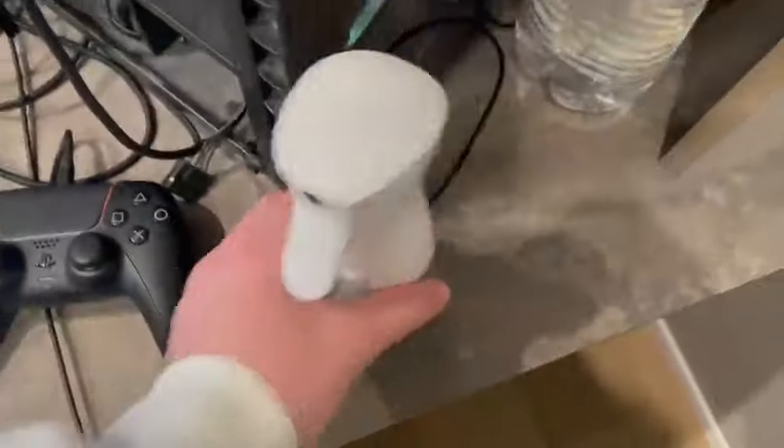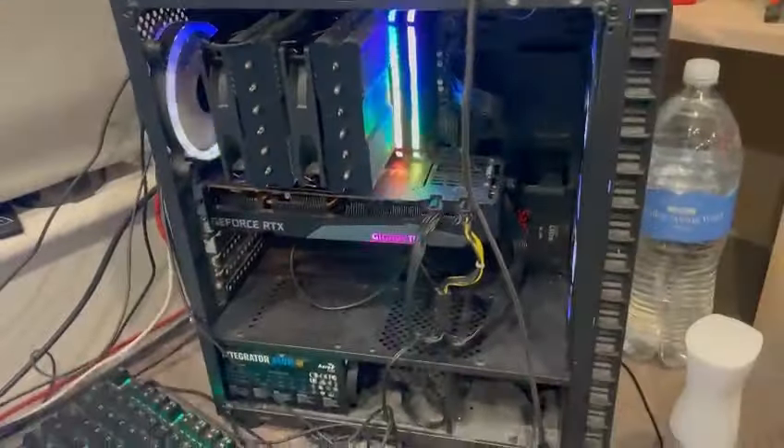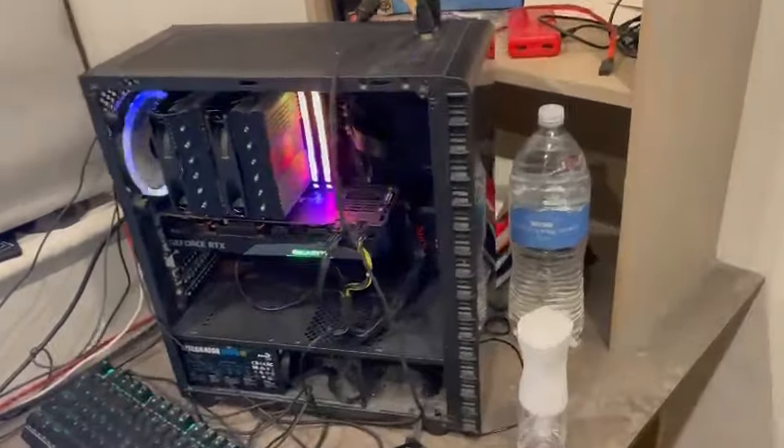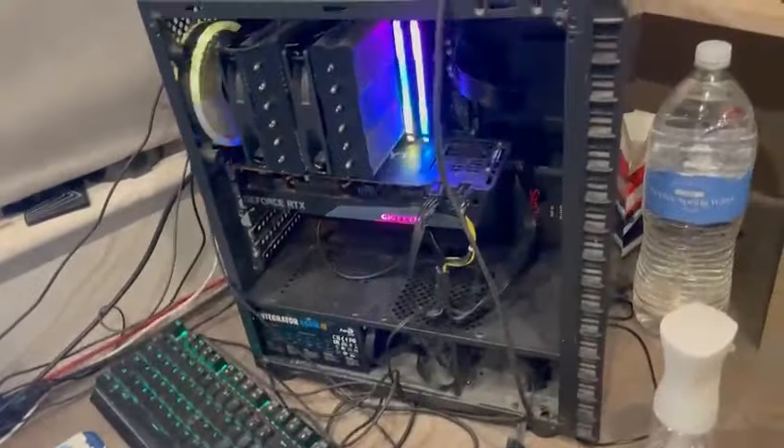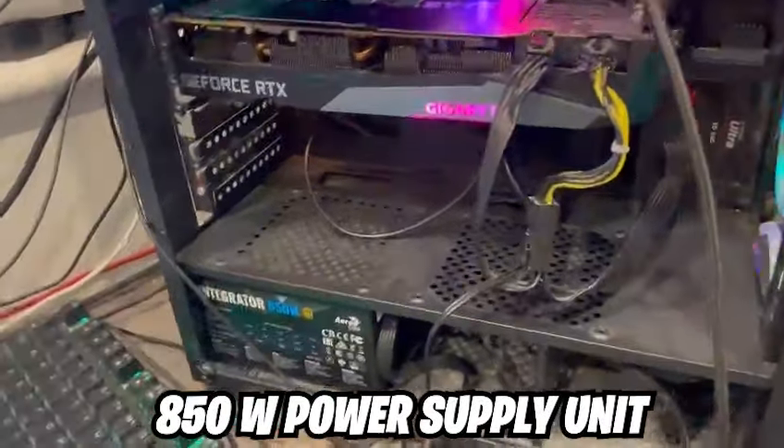Starting off with the setup, we have this spray bottle — let me show you guys the atomizer real quick, it's clean and nice. As you guys may already know, I play on PC. Cable management — I need to get that sorted out really soon.